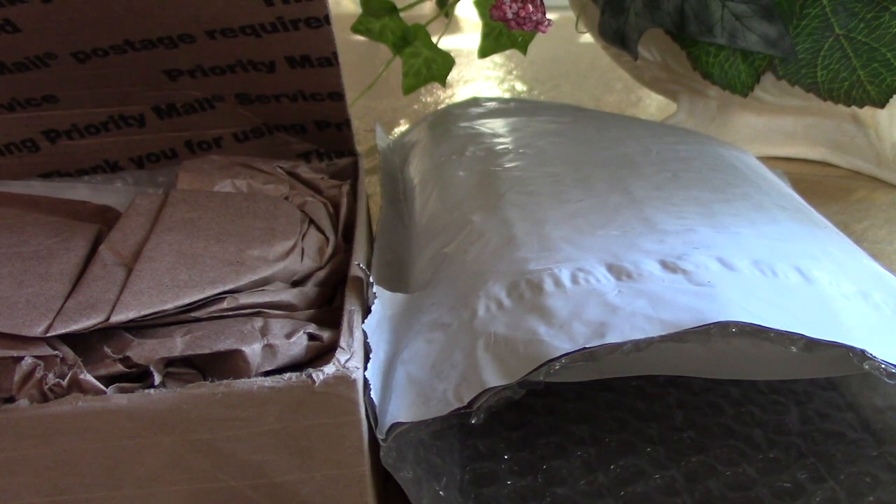Hello everyone, it's Silver Wings and I got a couple of packages in the mail today that I wanted to share with everyone. I went ahead and pre-opened them just to save some time.